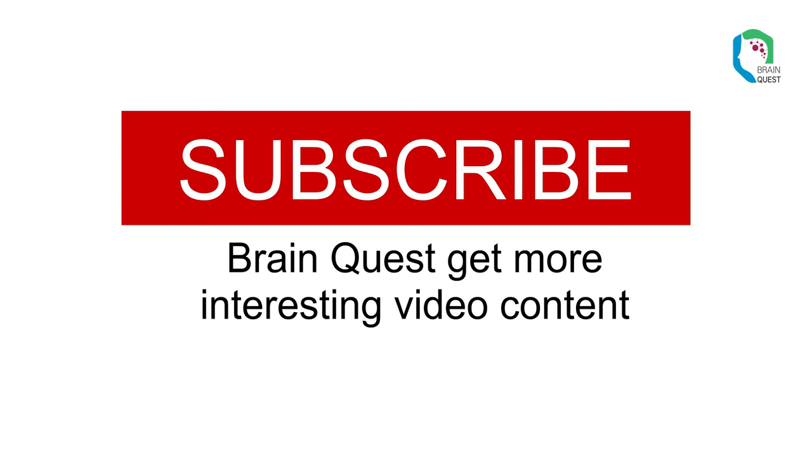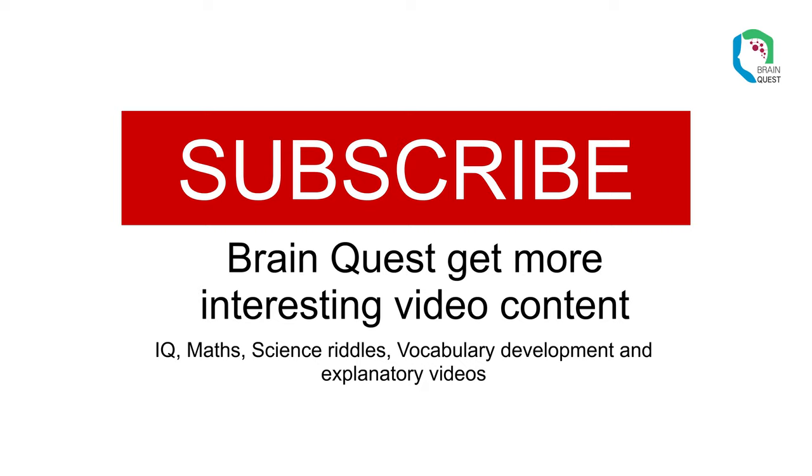Subscribe to Brain Quest for more interesting video content — IQ, math, science riddles, vocabulary development, and explanatory videos.